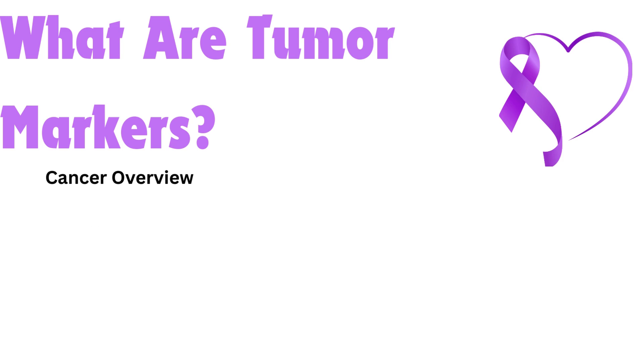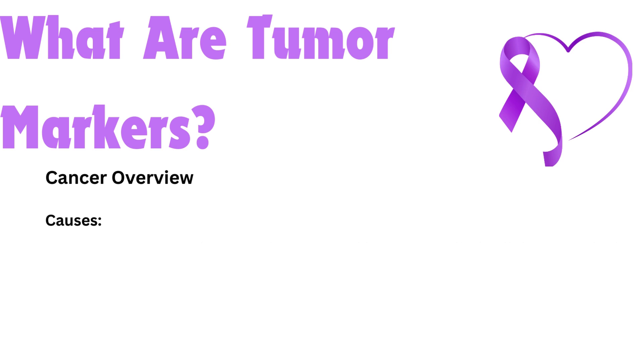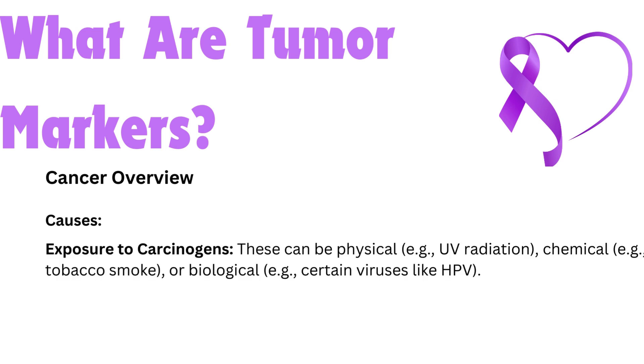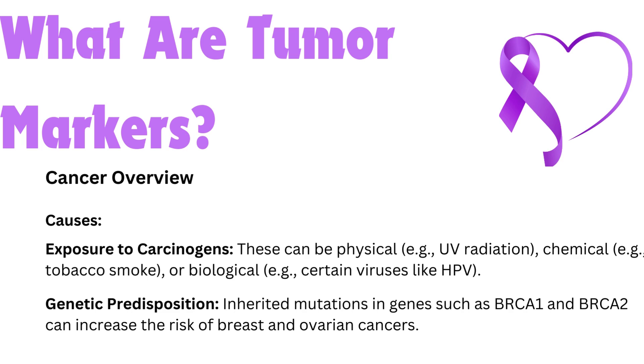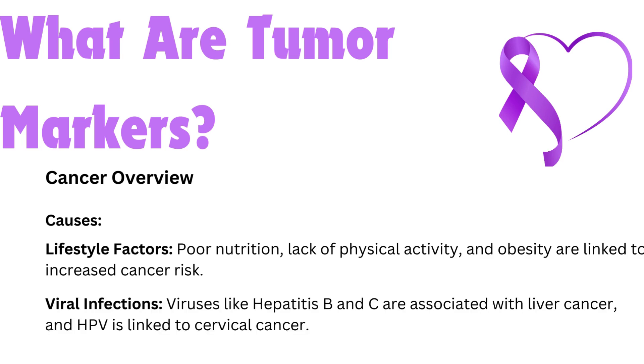Cancer overview — definition. Cancer is a group of diseases characterized by uncontrolled cell division, which can lead to the formation of tumors and spread to other parts of the body. Causes include exposure to carcinogens — physical (UV radiation), chemical (tobacco smoke), or biological (certain viruses like HPV). Genetic predisposition: inherited mutations in genes such as BRCA1 and BRCA2 can increase the risk of breast and ovarian cancers. Lifestyle factors such as poor nutrition, lack of physical activity, and obesity are linked to increased cancer risk. Viral infections — viruses like hepatitis B and C are associated with liver cancer, and HPV is linked to cervical cancer.